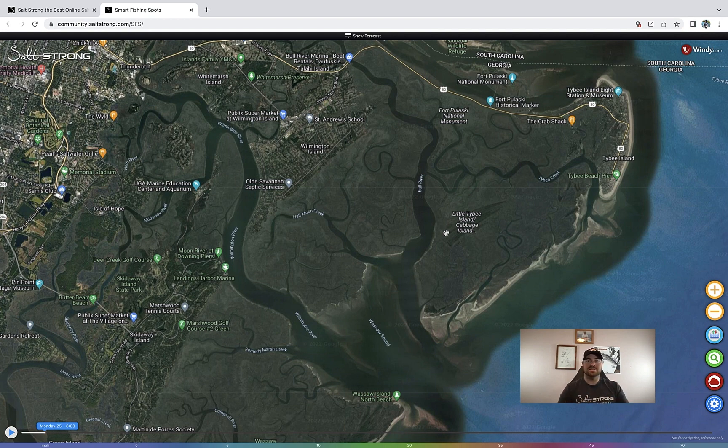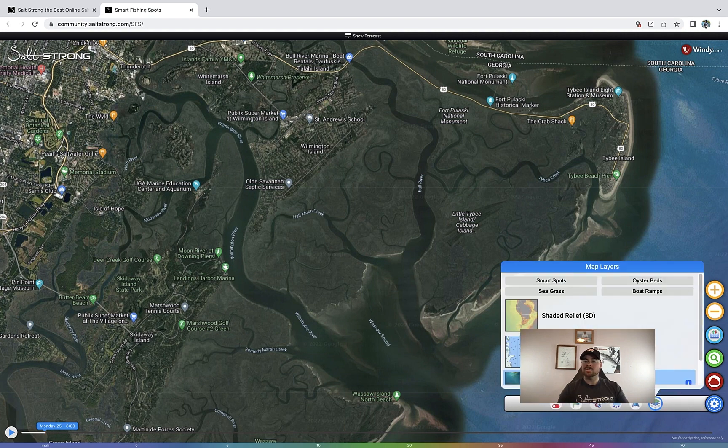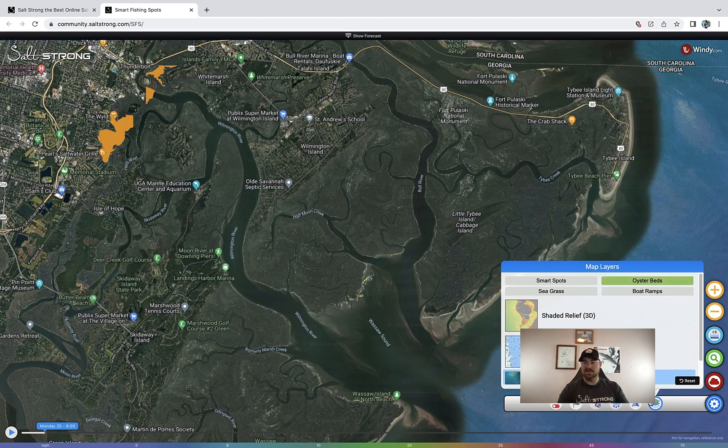You can see this here in yellow. I'm about to pull it up — go here to the toolbar, put on layers. We do have a lot of other layers as well, such as actual Smart Spots, Seagrass, and even Boat Ramps. But the one I want to go over today is oyster bars — and boom, you can see that.